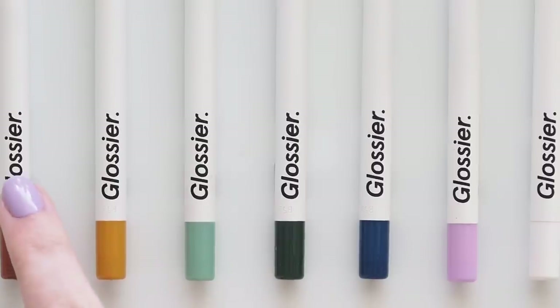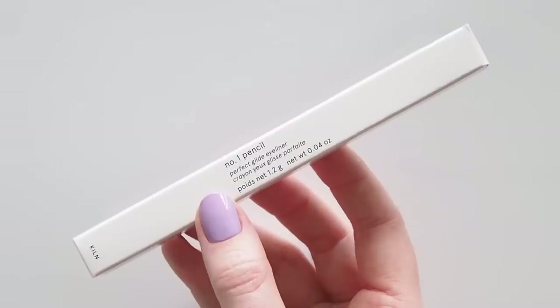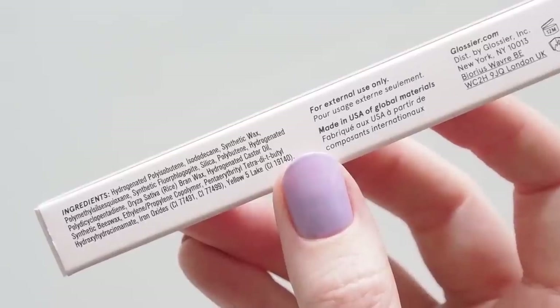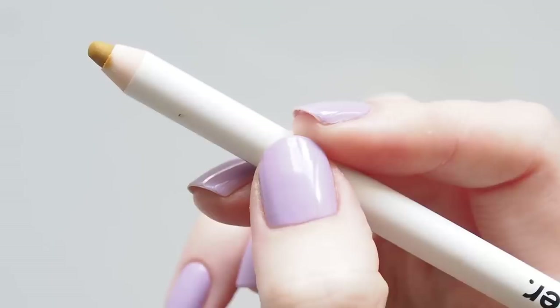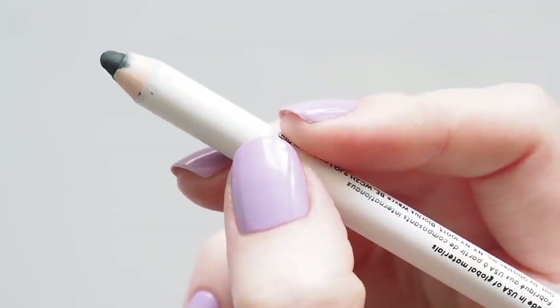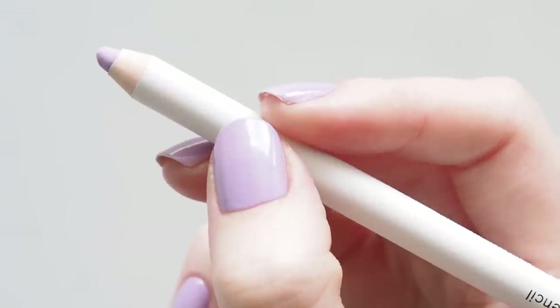Number One Pencil is described as a perfect glide eyeliner — long wearing, rich, buildable, water resistant, vegan, and cruelty free. The brand says it's soft but not too soft, with crisp color that doesn't skip, tug, or transfer. In terms of feel, Number One Pencil seems slightly softer than Color Slide, smoother and creamier, like a really soft coal.